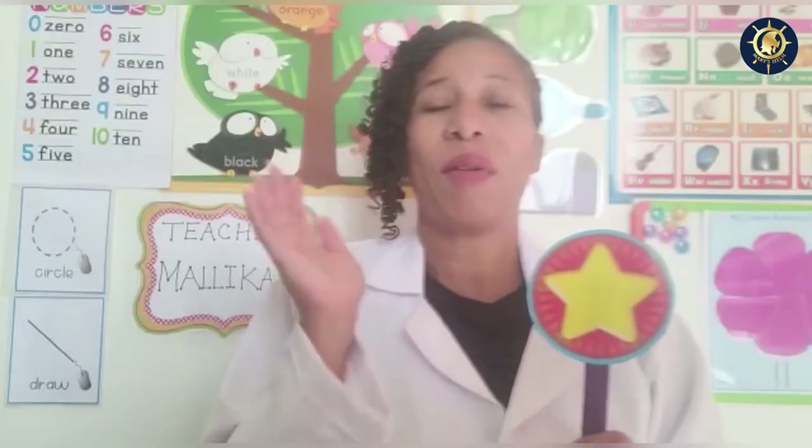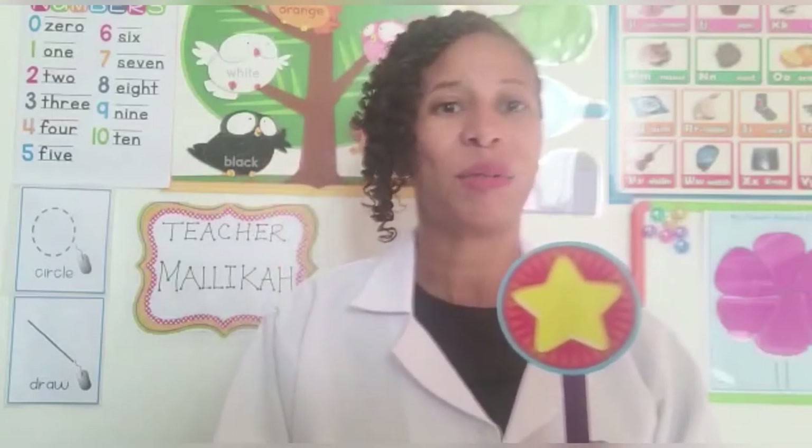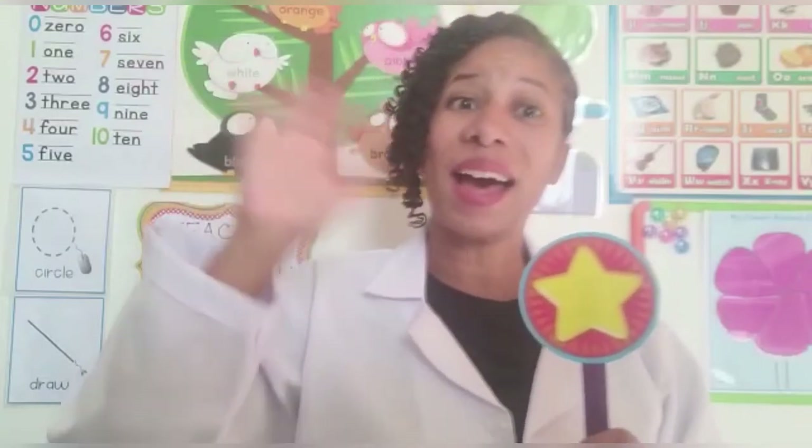Have a wonderful day. I can't wait to see all of your wonderful ideas and your robots. See you next time. Bye!